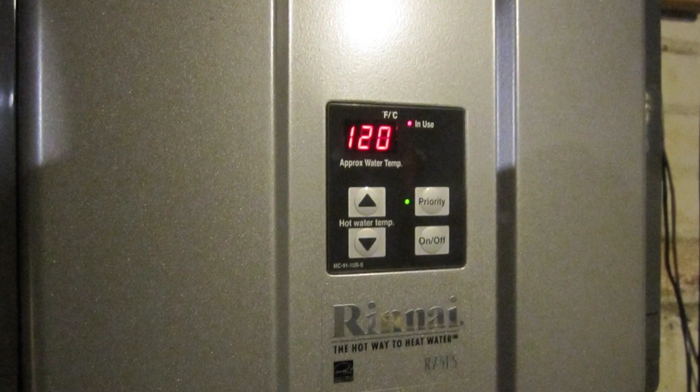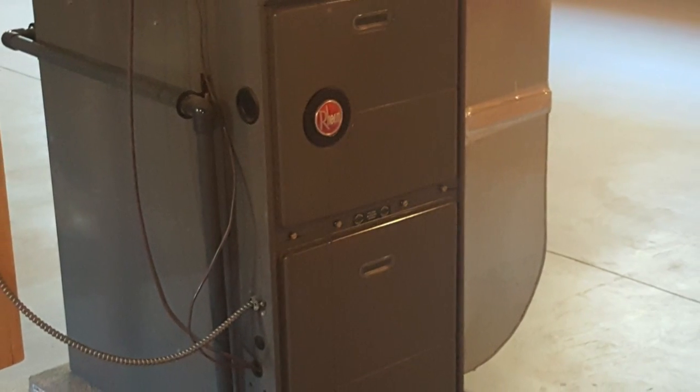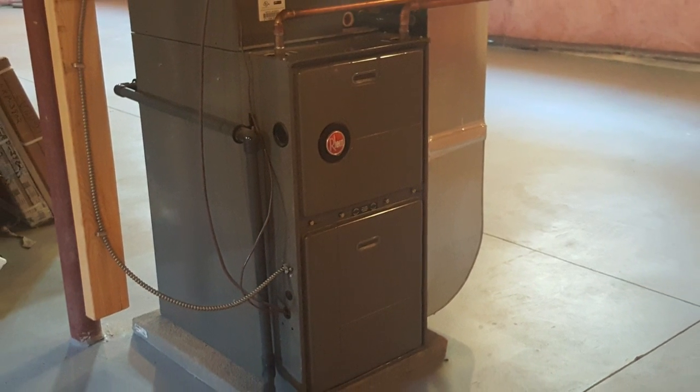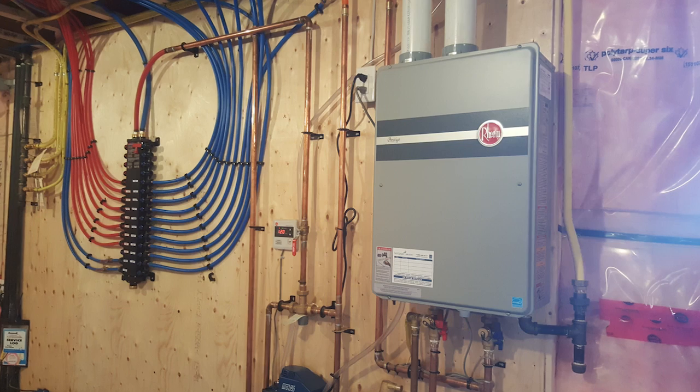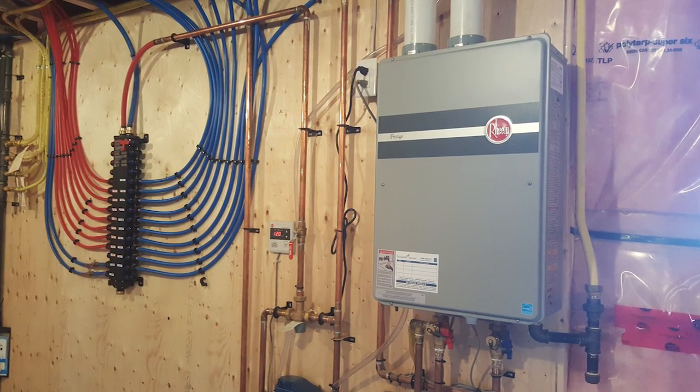Along with the tankless system, we have also replaced the furnace with an air handler. No more burners or exchangers are required. When you call for heat, your tankless unit wakes up and flows hot water to the air handler as the heat source. The fan in the air handler blows through the hot water lines, pushing hot air through the ductwork of the home.